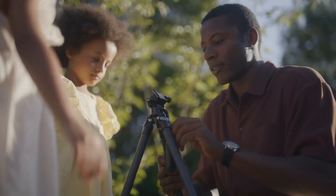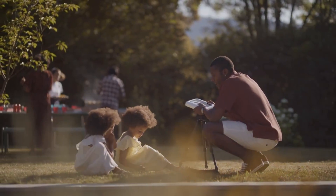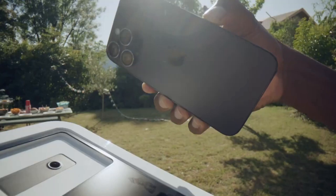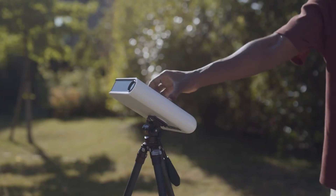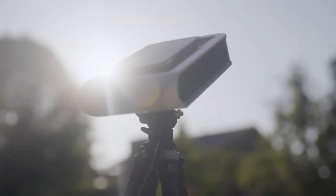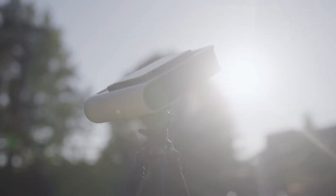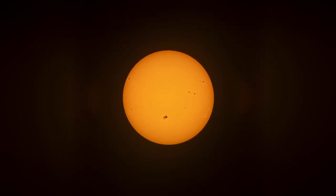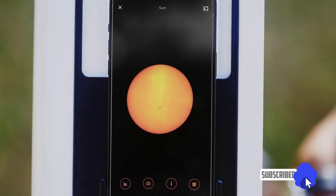Is Hestia easy to use? Absolutely. Unfold your tripod, attach Hestia, add the solar filter, and plug your smartphone. Three, two, one — all engines running. And voila! You are ready to go. You can now take epic pictures of the sun and follow its activity.